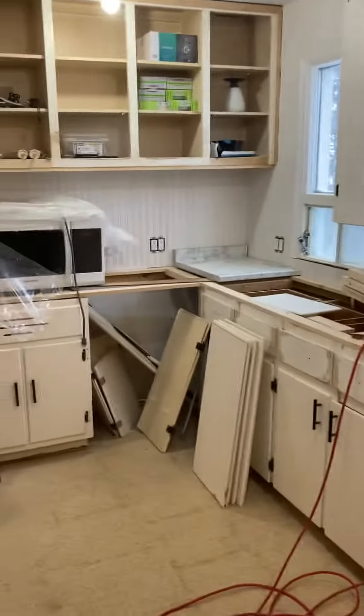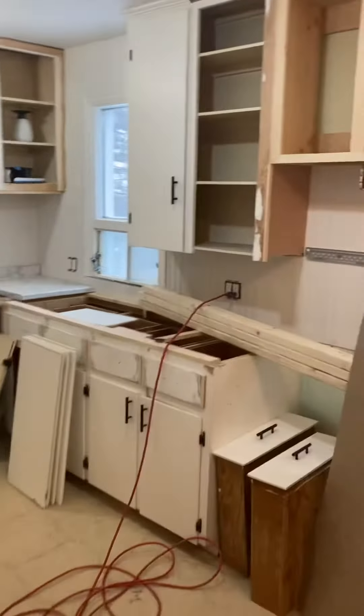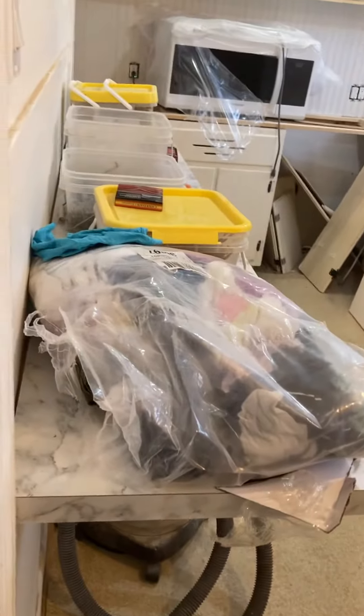This is the kitchen. You're gonna have a dishwasher, an over-the-range microwave, and you'll even have a nice bar top right here too.